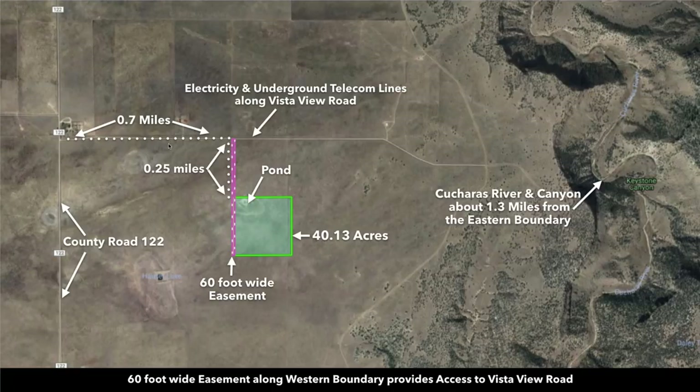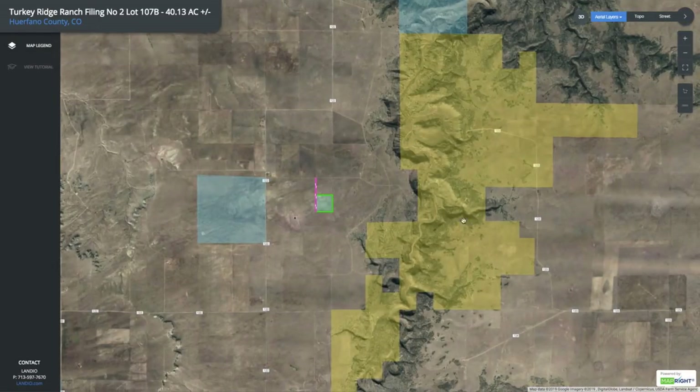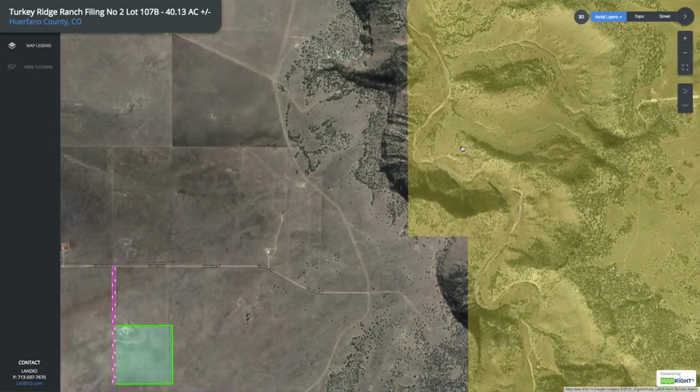Zooming out, you can see that Vista View Road connects directly with County Road 122. Just to the east, you have the Kucheras River and Canyon. Zooming out further, you can see all this yellow shaded area — this is all BLM land, all public land. There's roughly 6,000 acres of BLM land throughout this river and canyon.